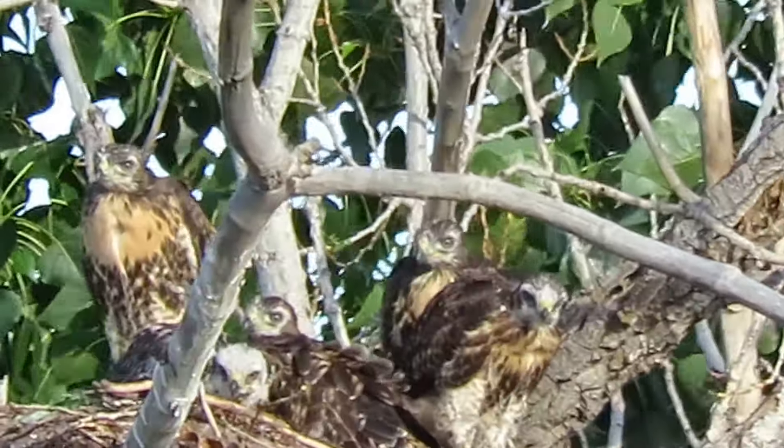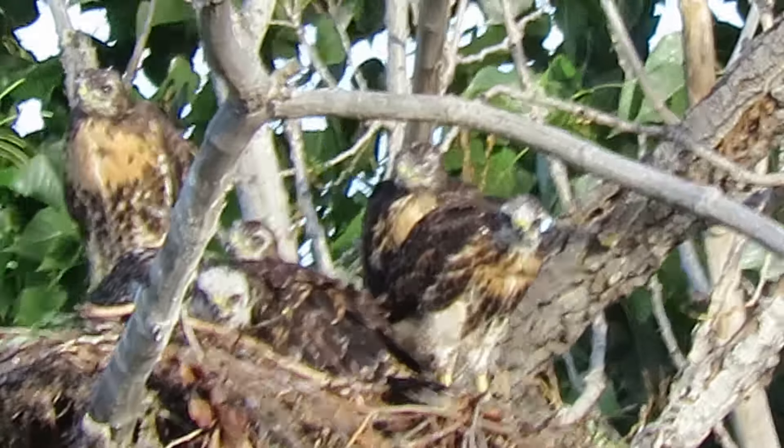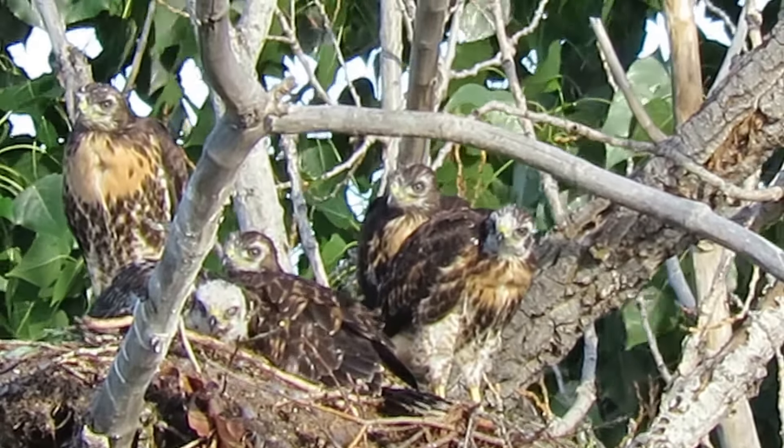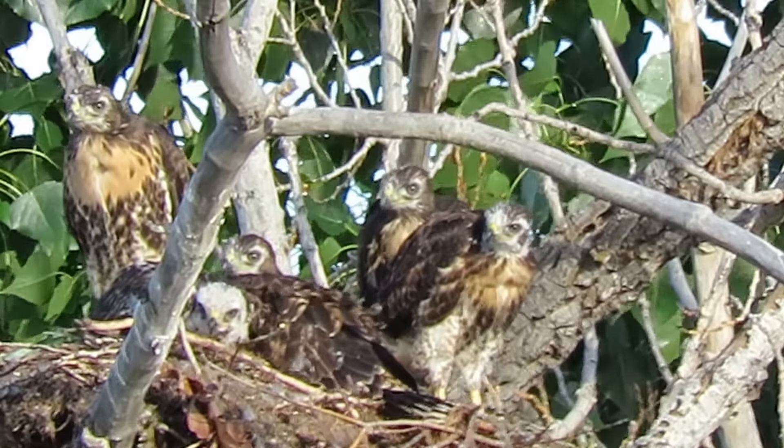We're all excited about it. Nice and cool now. It's been hot the last couple days and they've been suffering, so they're enjoying this nice cool morning.